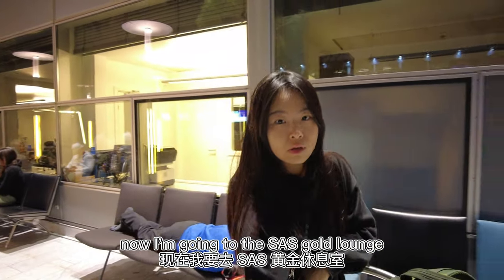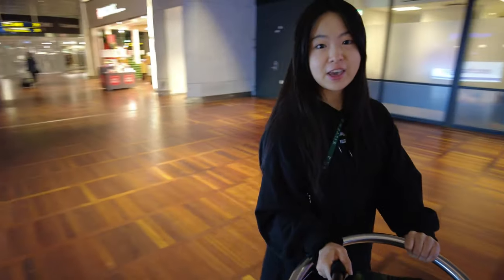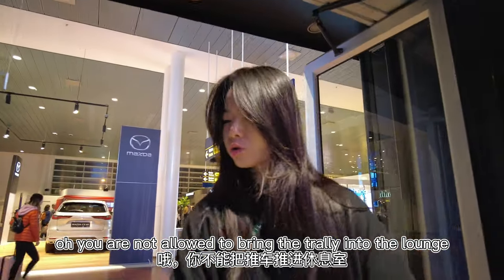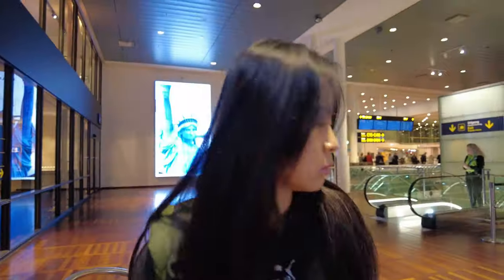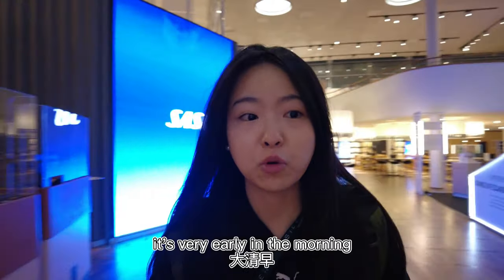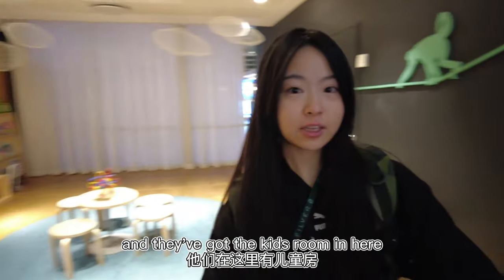Now I'm going to the SAS lounge to see if I can take a shower there. Here it is. Oh, you are not allowed to bring the trolley into the lounge, so I have to leave it outside here.